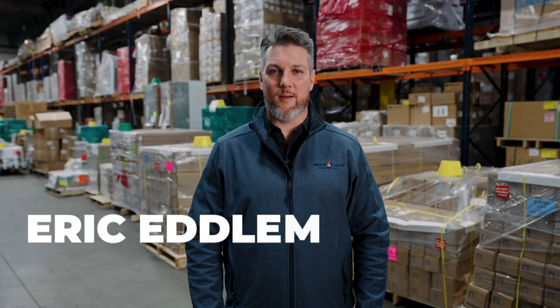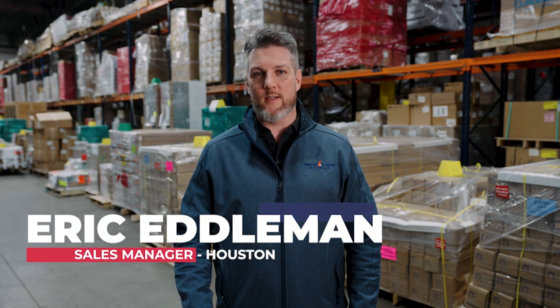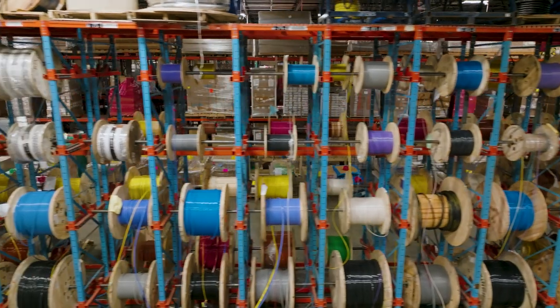Hello, my name is Eric Edelman and I'm the sales manager at our Houston location. One of the services that we take pride in is project storage.